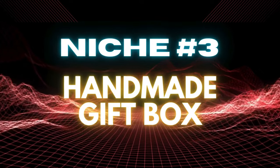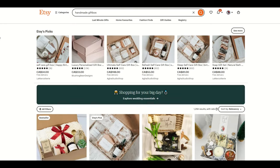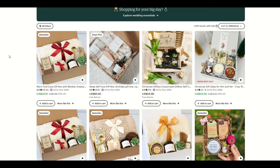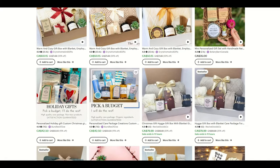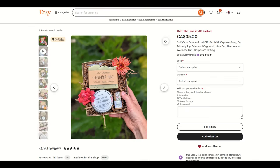Niche number three is handmade gift box. Search volume is 1,000, competition is 1,500, and the keyword score is a very high 710. This is one of my favorite niches because of the diversity in it. When I type into Etsy handmade gift box, I get back only 1,200 results with ads, which is actually really low. I've actually sold gift boxes on Etsy over the years — teamed up with a couple of friends who go to the dollar store and buy a bunch of stuff while I list for them. It's really fun.